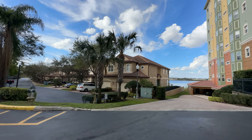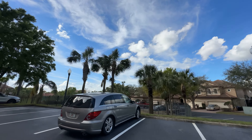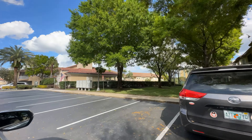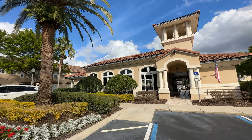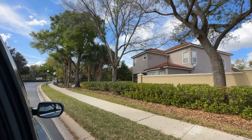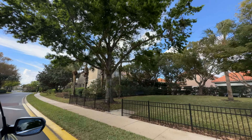Adjacent to the condos are some more townhomes. These rarely come on the market — the people that live there tend to stay for many years. Immediately to the right is the clubhouse with the swimming pool, and there is a fitness room there as well. Today, February 2023, the weather is absolutely delightful — no humidity, nice and warm in the high 70s to low 80s. An absolute pleasure to be out and about.